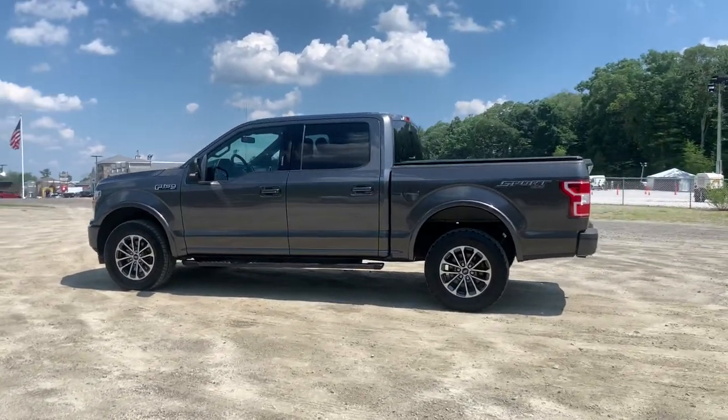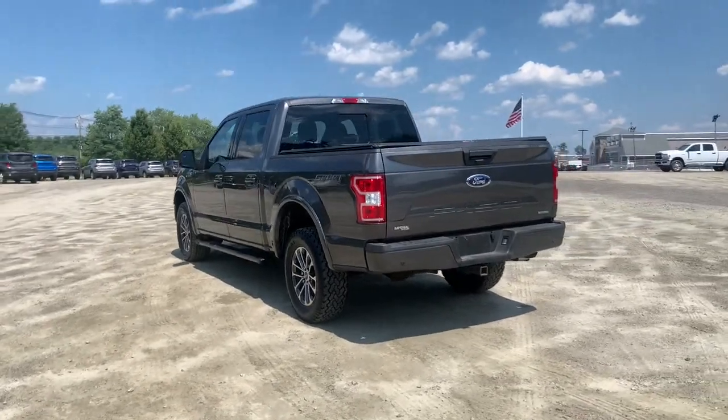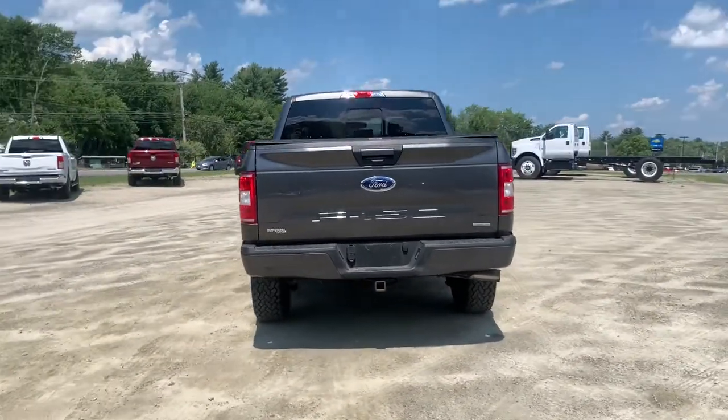Get into the 2018 Ford F-150. With less than 50,000 miles on the odometer, this vehicle provides excellent value.